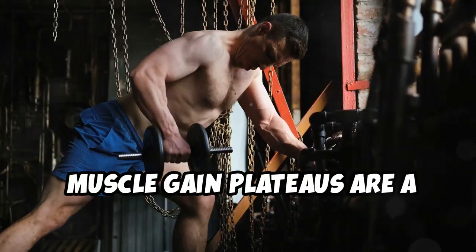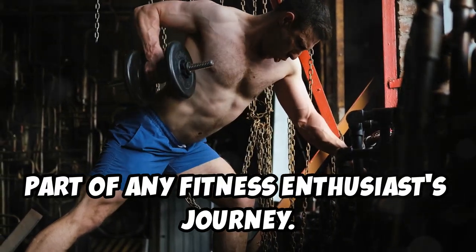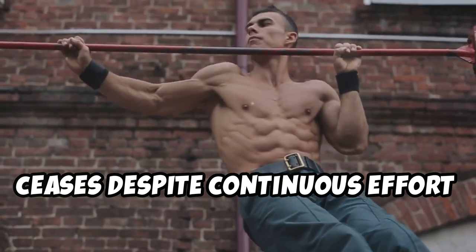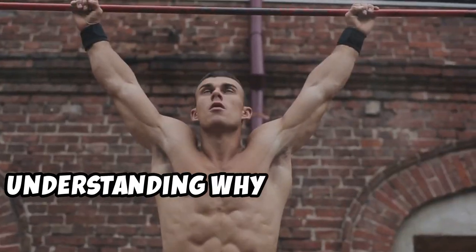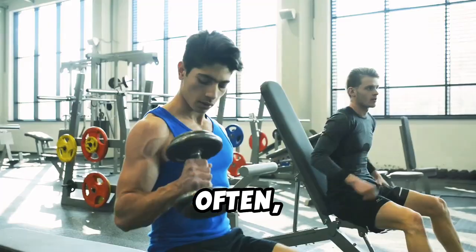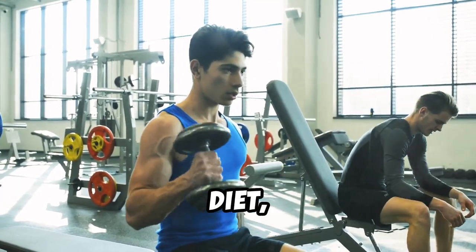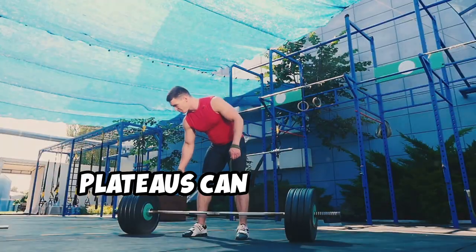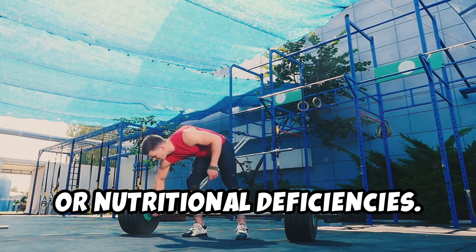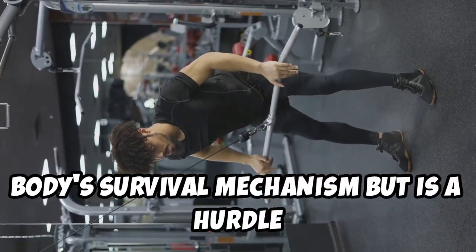Muscle gain plateaus are a common yet frustrating part of any fitness enthusiast's journey. They occur when noticeable muscle growth ceases despite continuous effort in training. Understanding why these plateaus happen is crucial for anyone looking to improve their physique. Often they signal a need for changes in your workout routine, diet, or rest periods. Plateaus can stem from overtraining, under-training, or nutritional deficiencies — a natural part of the body's survival mechanism.